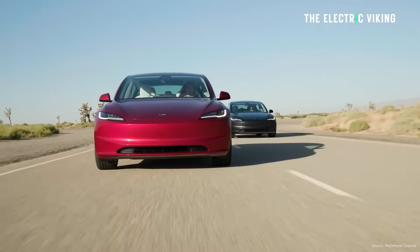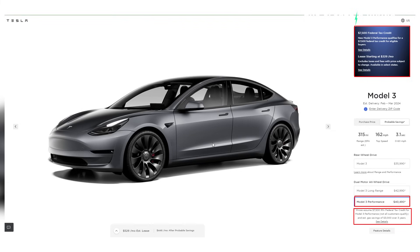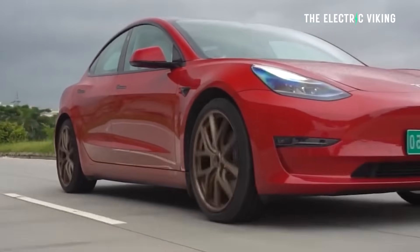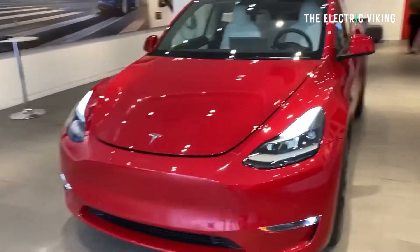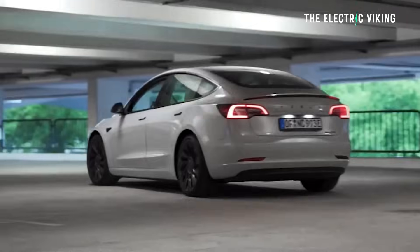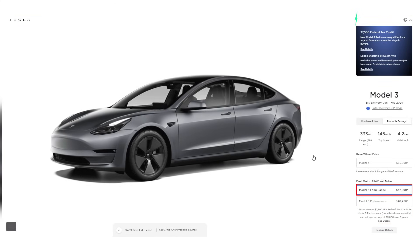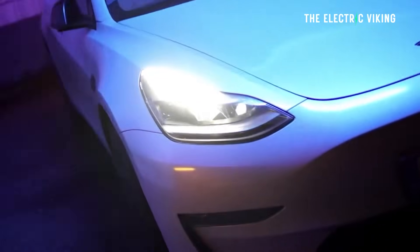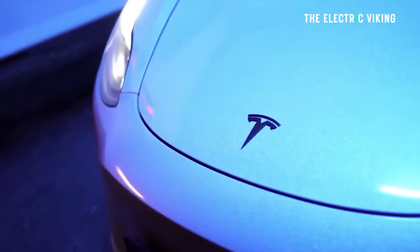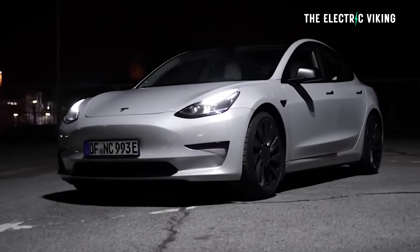The Model 3 performance does qualify. So if you want a Model 3, the one you want to get is the Highland performance version, because that qualifies. Personally I wouldn't buy a Model 3 considering the Model Y is cheaper because it qualifies. But if you're going to buy a Model 3, the best version right now is the performance version, which will continue to qualify for EV incentives and is therefore cheaper than the Model 3 long range. It's much faster, has more standard kit, and it's going to be cheaper.